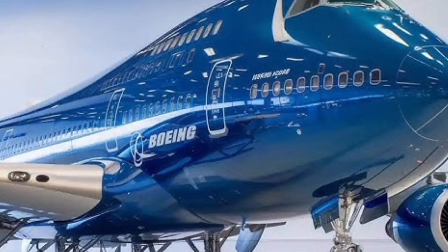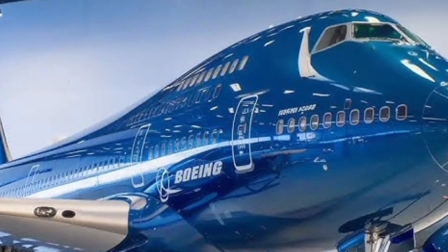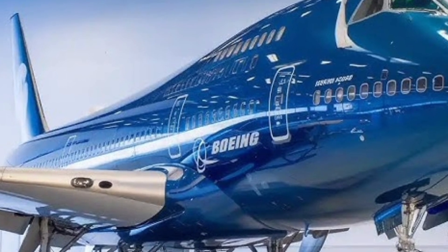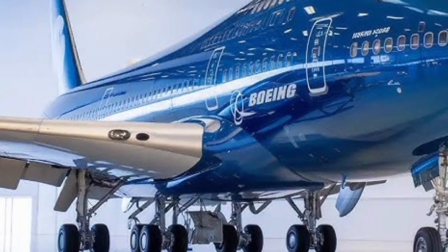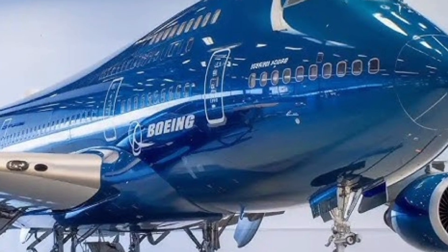Reinforced wings, a strong landing gear system, and a durable fuselage allow the 747 to operate reliably in demanding environments. This makes it especially valuable for cargo airlines that fly frequent long-haul routes with heavy payloads and minimal downtime.